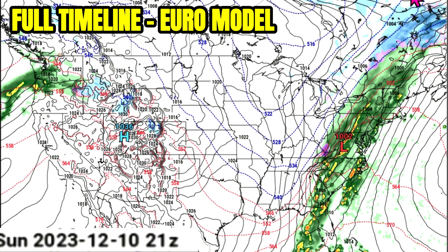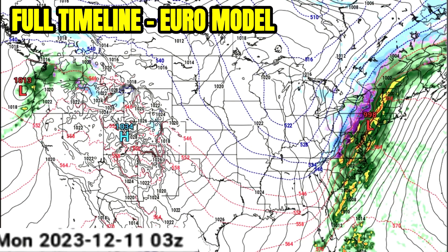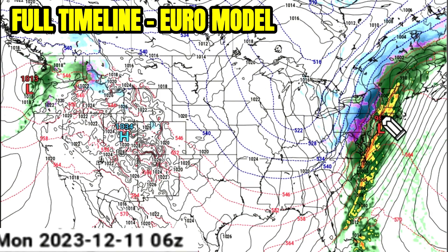That temperature contrast is going to help bring in the chance for maybe some severe storms to make it as far north as southern parts of New York. The wraparound moisture will bring some snowfall and maybe some sleet back around in parts of PA — you can see that sleet on the dividing line. We really get some nice snowfall to move in as it cools off into the nighttime hours and as that low pressure strengthens into western New York and PA.